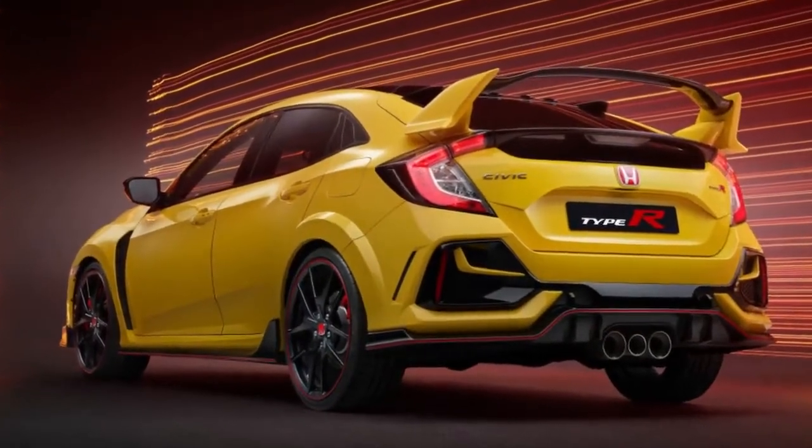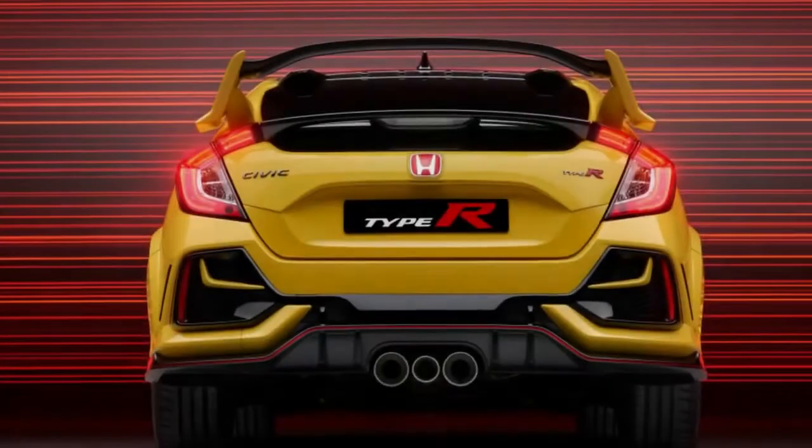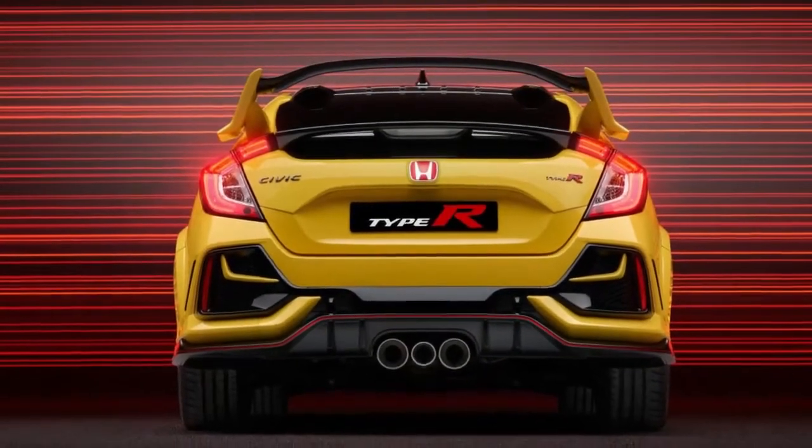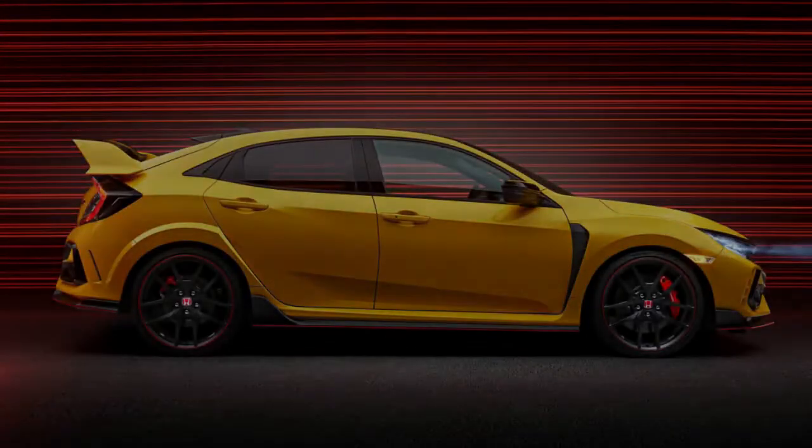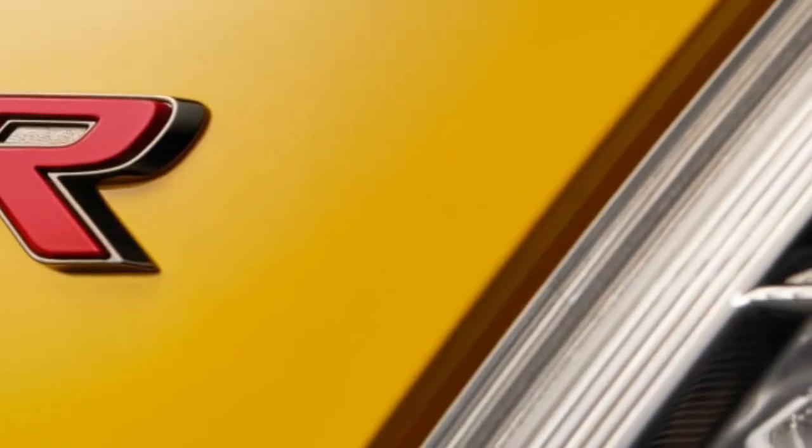You do get a number of special features for the extra money. The Limited Edition is an exclusive model, with just 600 coming to the United States. It's the only model to get the Phoenix Yellow paint color, a throwback to past Type R models.